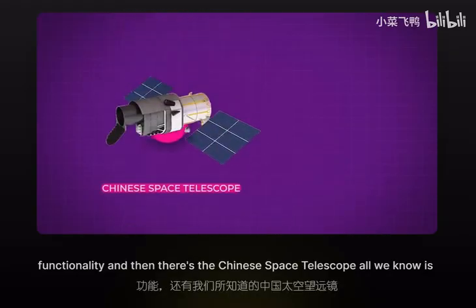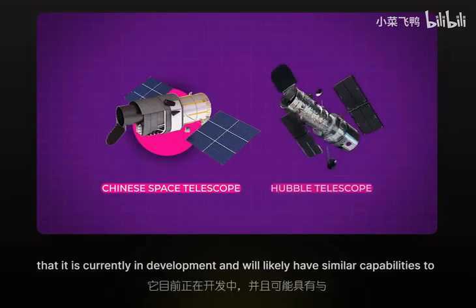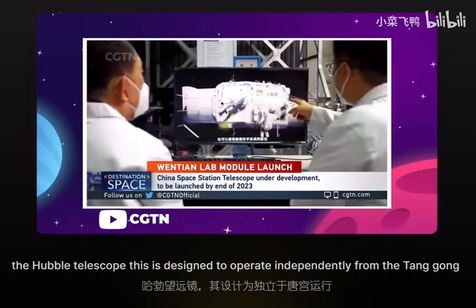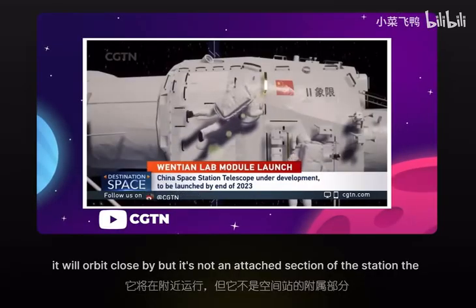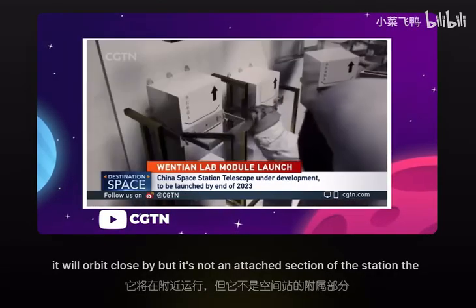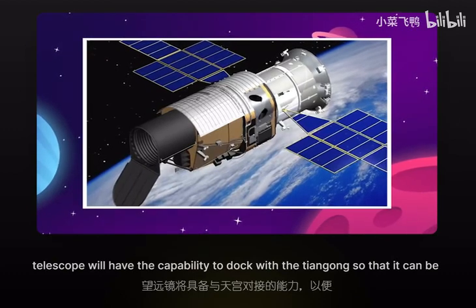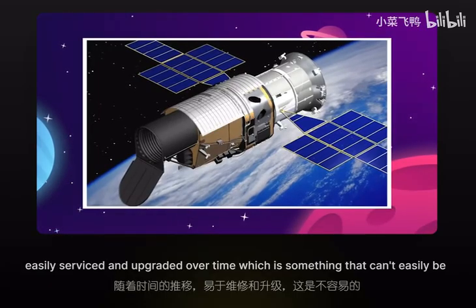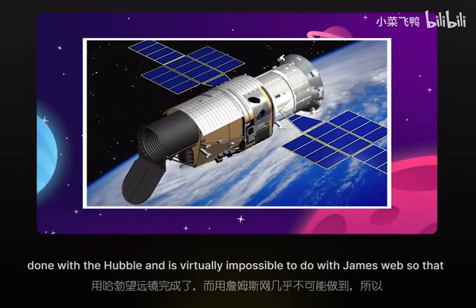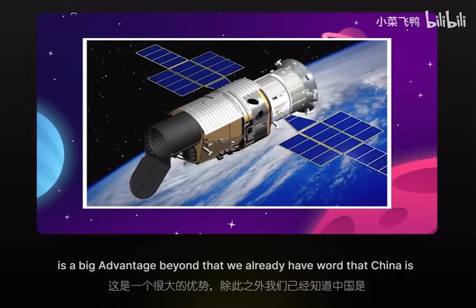And then there's the Chinese Space Telescope. All we know is that it is currently in development and will likely have similar capabilities to the Hubble Telescope. It is designed to operate independently from the Tiangong, orbiting close by but not as an attached section of the station. The telescope will have the capability to dock with the Tiangong so that it can be easily serviced and upgraded over time — something that can't easily be done with the Hubble and is virtually impossible with the James Webb — so that is a big advantage.